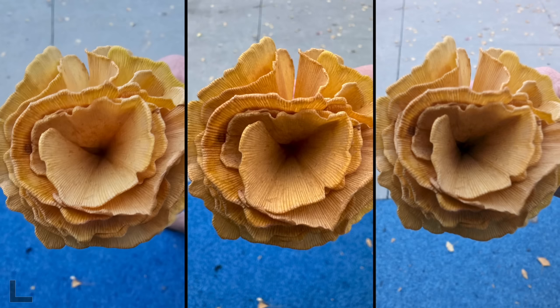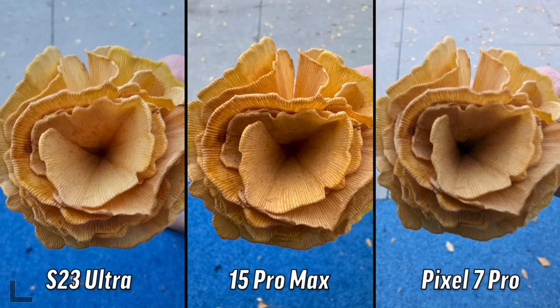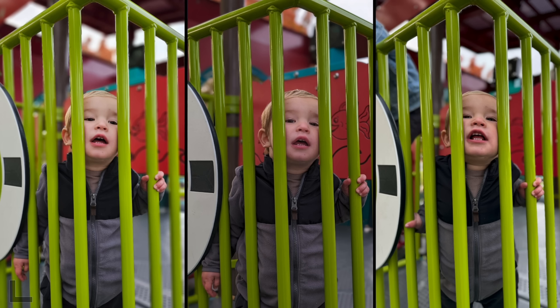Now we have a macro shot trying to match framing on each one. I like the center one - it's the sharpest. The center is my favorite too. I like that the whole image looks in focus, whereas the other two seem like the edges aren't in focus. That one's the iPhone.